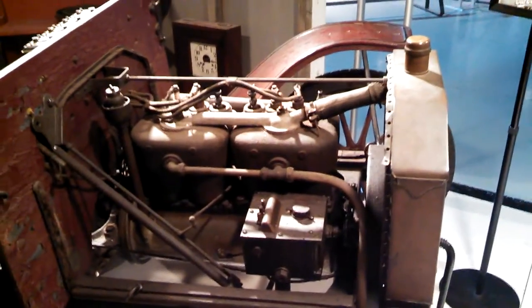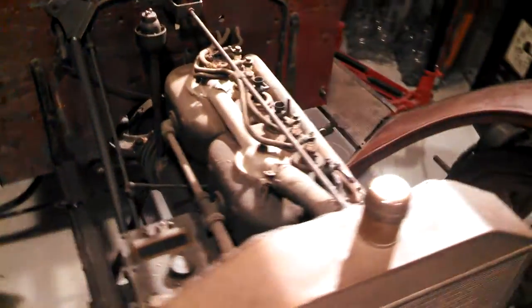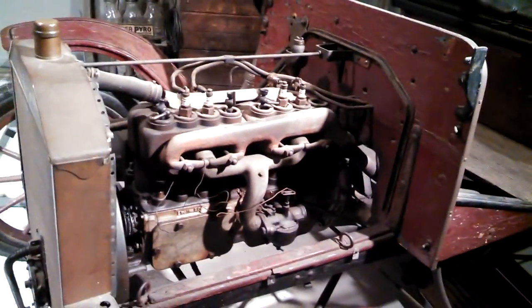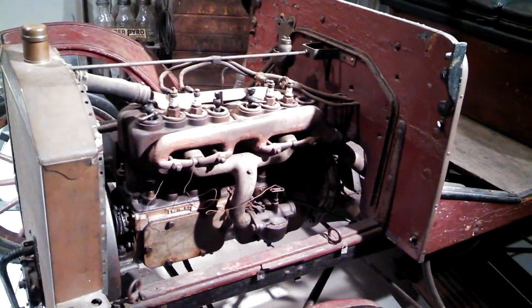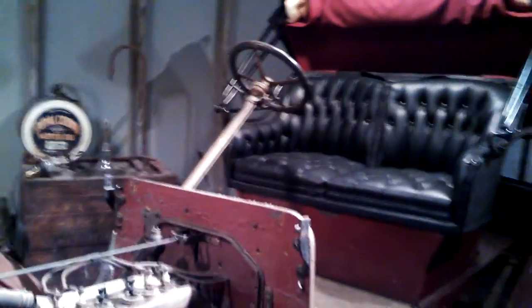Beautiful four-cylinder, of course, with the priming cups up on top. Magneto. Again, this is the Model S, 1908. Steering wheel is still on the right side.